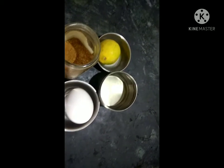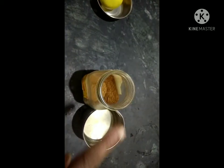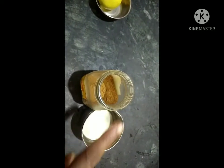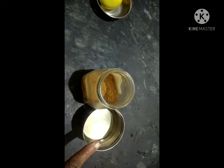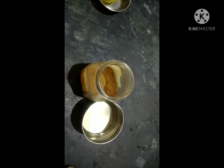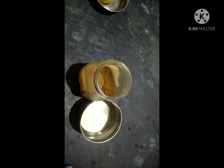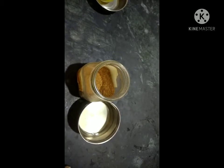First, when you have a hair fall problem, you have to use fenugreek powder and coconut oil. Mix one tablespoon of fenugreek powder with the required amount of coconut oil. Apply on your hair and after 15 minutes wash your hair with whatever shampoo you use regularly.